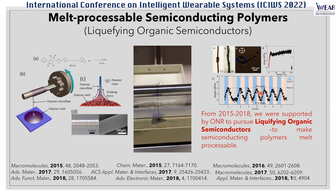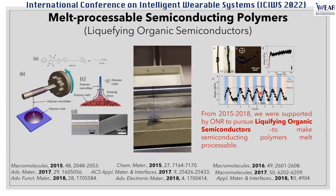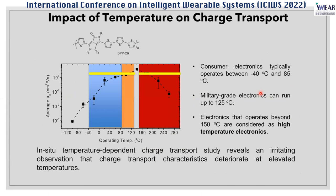On one side we made melt-processable polymers, but on another side we were very interested in how these polymers behave at different temperatures. In the past, most of the community studied charge transport mechanisms by investigating the low temperature regime. Since we used melt processing to deal with these polymers, we wanted to know how they behave at high temperature. It was not surprising to find that polymer performance degrades at high temperature — that is where the story started for high temperature electronics. We want to address this red zone: is it possible to make materials that can operate at 150 degrees and higher?